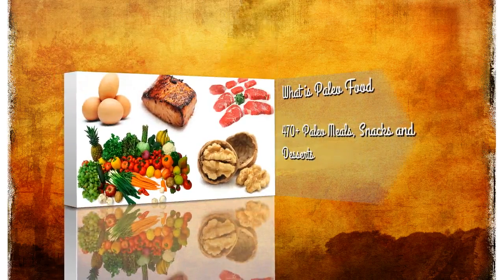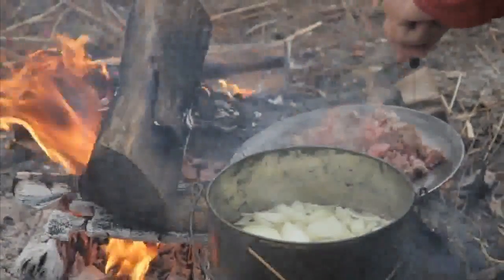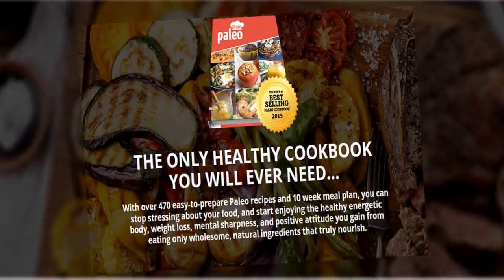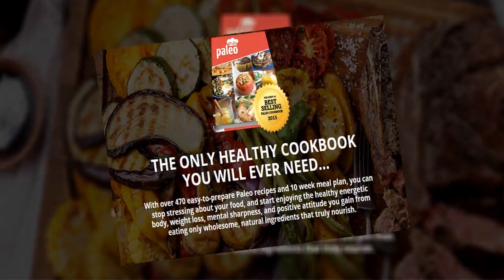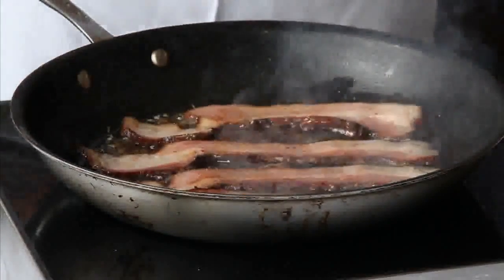When you're hungry, you don't want to choose between filling your body with junk or settling for the same old boring health food. You're dedicated to eating nutritious, wholesome paleo foods your body needs to be at its best. But don't have time to waste trying to figure out complicated recipes. You need a convenient resource for enticing, easy-to-prepare dishes.